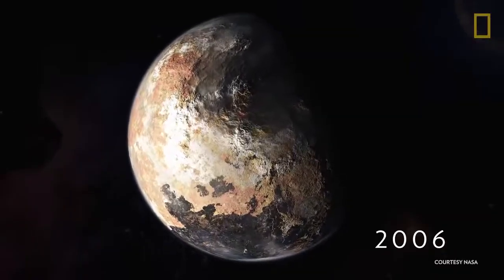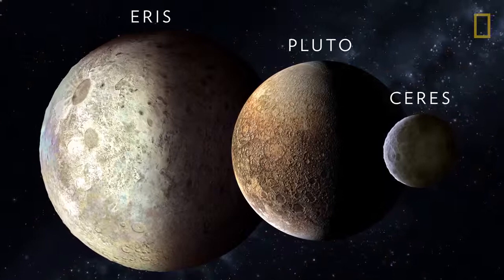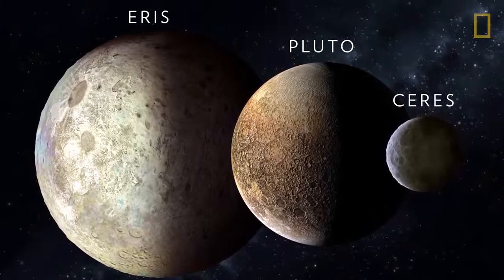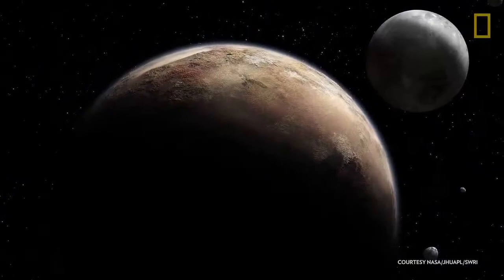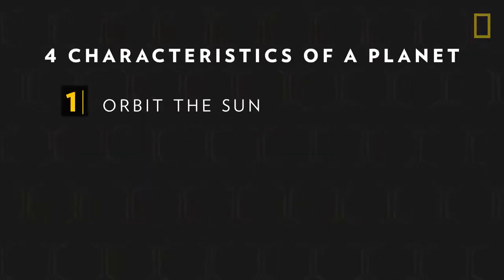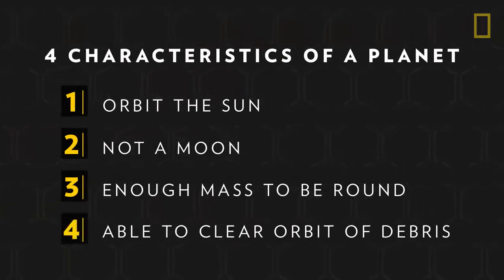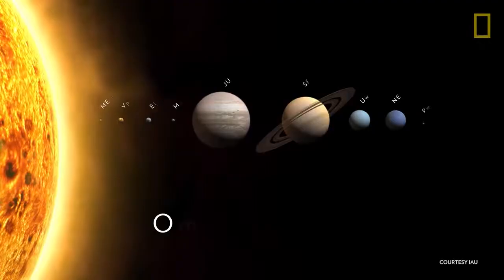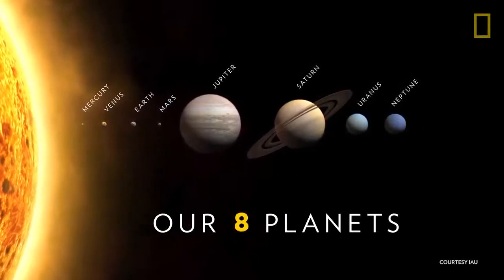But in 2006, Pluto lost this status. At the time, worlds similar to Pluto were being discovered deeper in the Kuiper Belt, which initiated close scrutiny of Pluto and the definition of a planet. The International Astronomical Union evaluated Pluto based on the characteristics necessary to be a true planet: it must orbit the sun, is not a moon, and has enough mass and gravitational pull to assume a round shape. However, it was the fourth characteristic that compromised Pluto's status — its inability to clear its orbit of debris. So, Pluto was reclassified and arguably demoted from being a true planet to a dwarf planet.